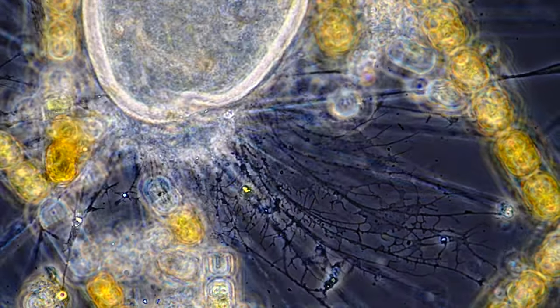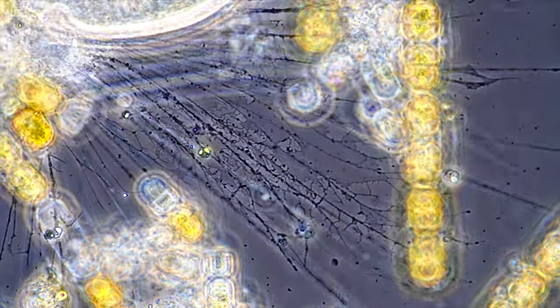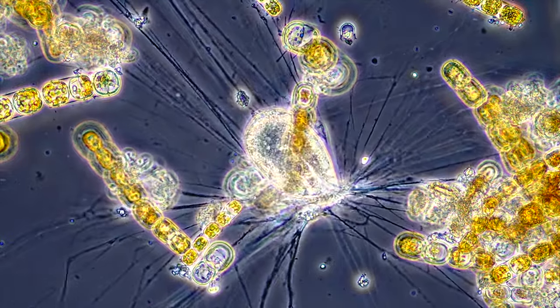The philopodia are legs after all and serve also for movement. They dynamically attach and detach to the substrate and pull the creature along.